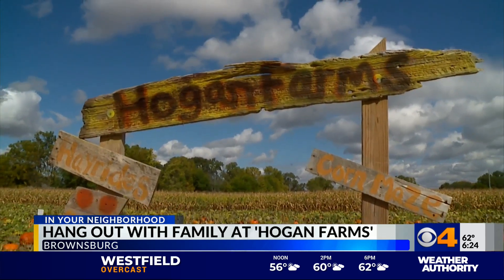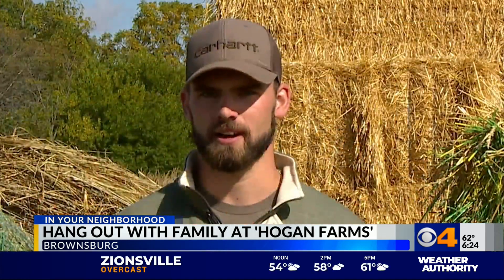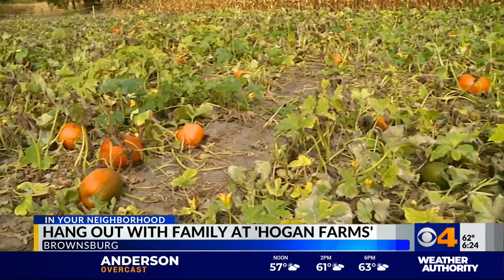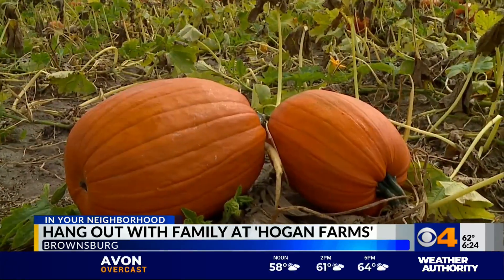Return visitors will notice some changes this year. This year they're only having about 15 people on a wagon, down from about 25 in the past, because of the virus. One thing that hasn't changed is the main attraction: the you-pick pumpkin patch.